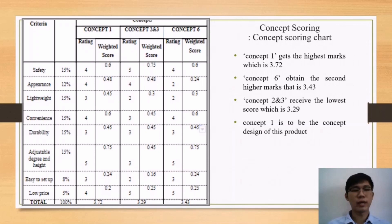Concepts 2 and 3 received the lowest score of 3.29. Therefore, Concept 1 was selected as the final concept design of this product.